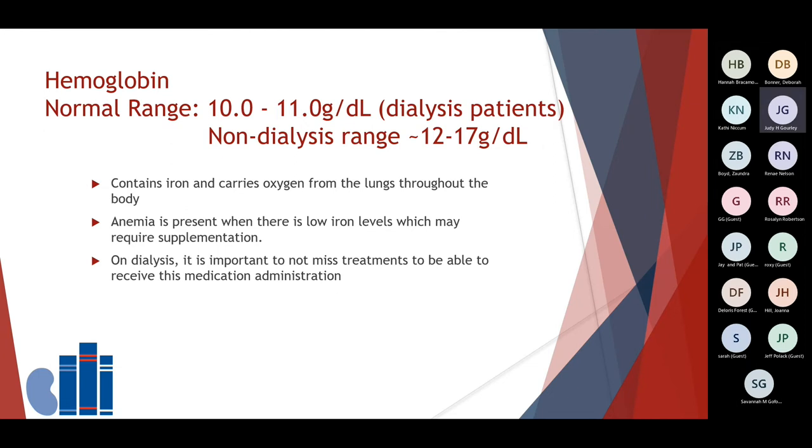The normal range for hemoglobin for dialysis patients is between 10 and 11, which is different than the normal range of about 12 to 17 for non-dialysis patients. Please discuss with your care team your hemoglobin labs. Hemoglobin contains iron and carries oxygen from the lungs throughout the body. Anemia is present when there is a low iron level, which may require supplementation. Normally it's the nurse and the doctor that manage your anemia levels. If you are on dialysis, it is important to keep all of your treatment appointments, because if you miss treatments, you may miss the opportunity to receive the needed medicine administration for your low iron labs.